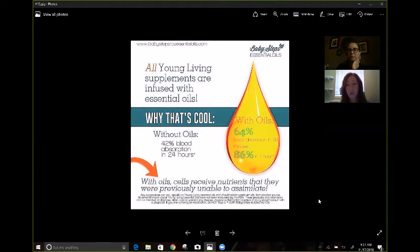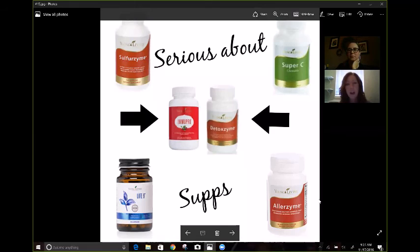These are a few of my favorite ones. Young Living has a ton of supplements. Sulfurzyme — my number one. Everybody should be on Sulfurzyme. It's really great for every body system.